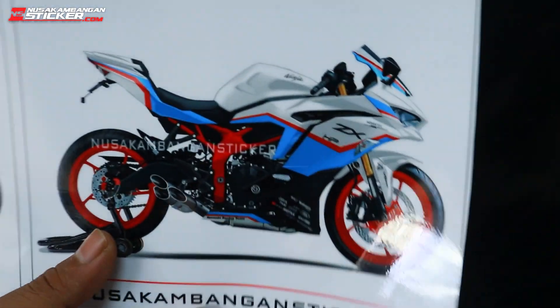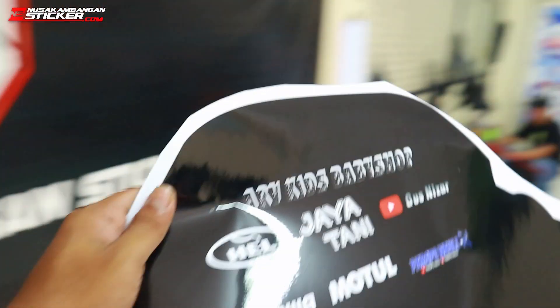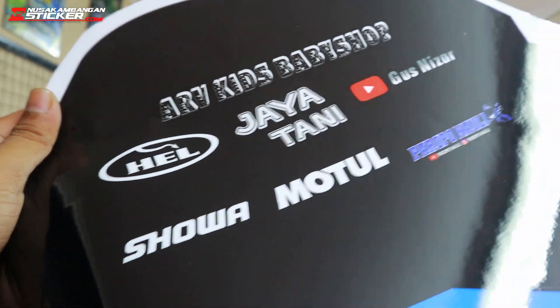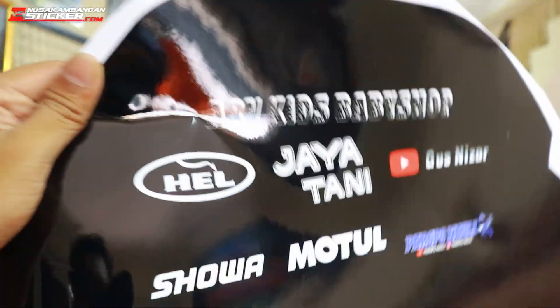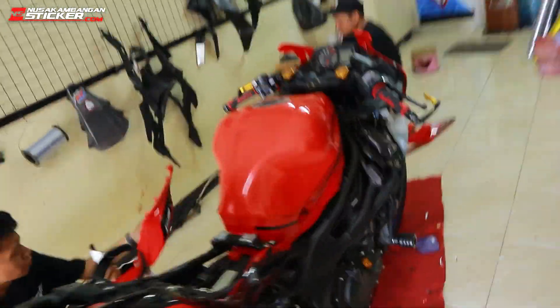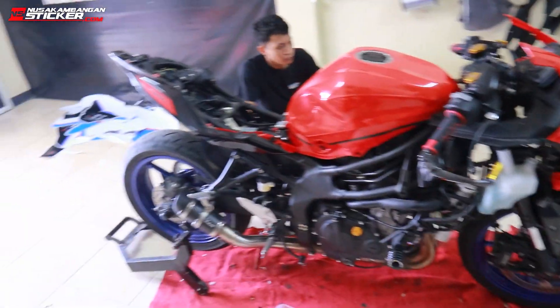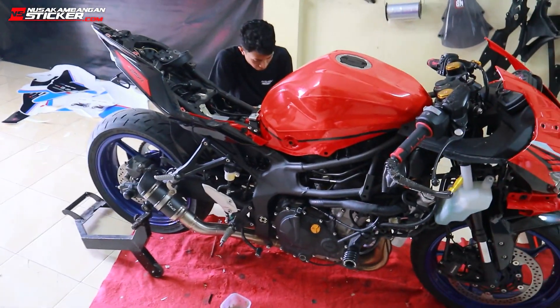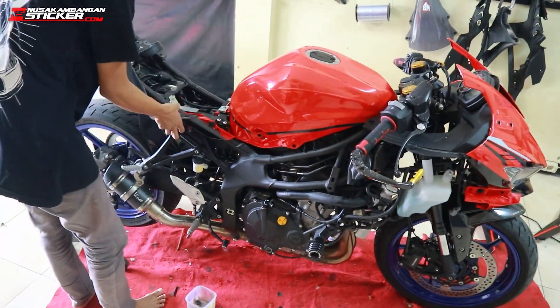Jadi tadinya warna merah diubah ke warna putih dan biru. Ini temennya para Penauly — orang Karawang — ada logonya Penauly terpampang jelas. Ada Gus Mixer, pokoknya geng-gengnya ini, anak Jepek Karawang. Kita mau bongkar dulu, nanti habis dibongkar dibersihin, dicuci, baru langsung pemasangan. Makan waktunya lumayan lama. Pokoknya lanjutkan aja videonya, jangan di-skip.